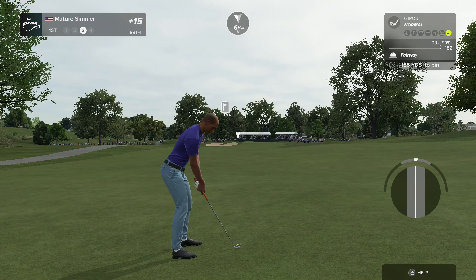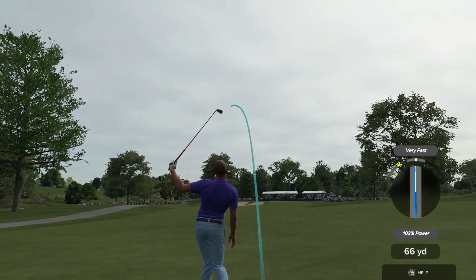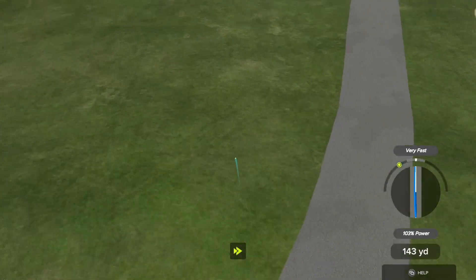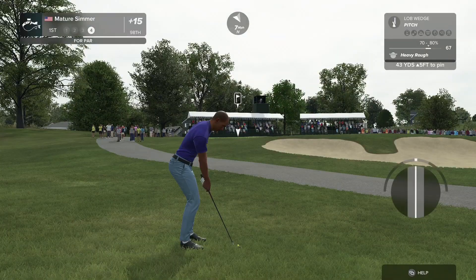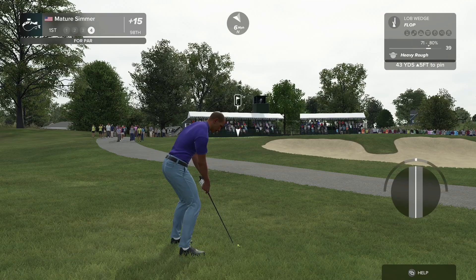I'm also trying to figure out why it says plus 15 when I'm pretty sure I was plus 16. That's interesting. Can't explain that one. But yeah, not a great position right now, I'll tell you that.